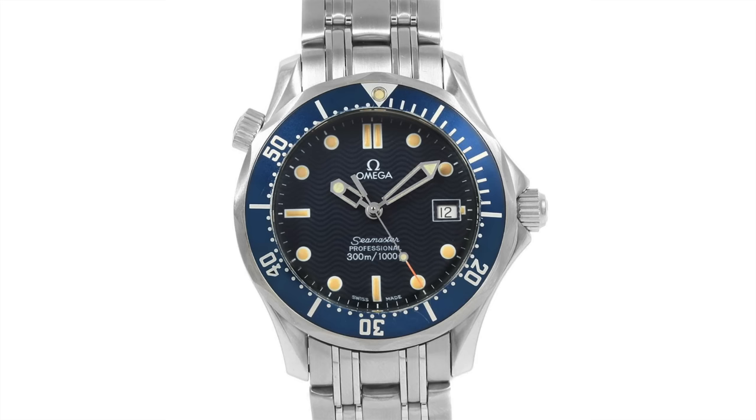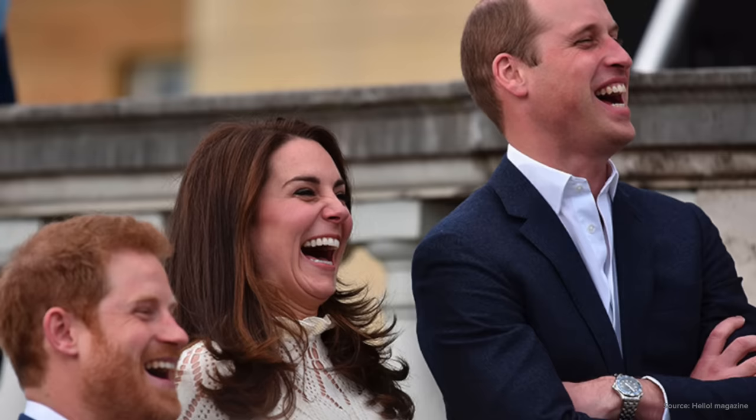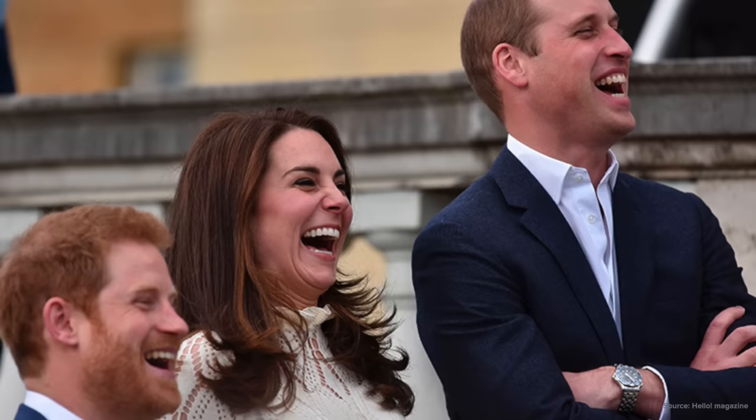In the 1990s Pierce Brosnan was cast as agent 007, and on his wrist throughout many of his Bond movies the Seamaster 300 appeared. The high viewership of those movies led to the greatest commercial success of Omega in recent memory, making ripple effects throughout culture — effects felt even at the top, with the Omega Seamaster 300 quartz, the 25618 0, making its way onto Prince William's wrist.